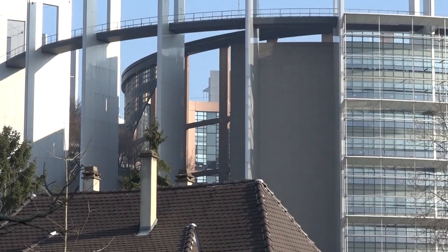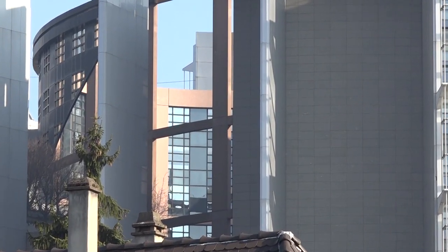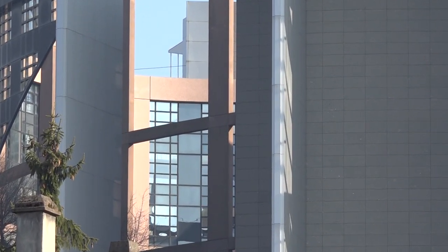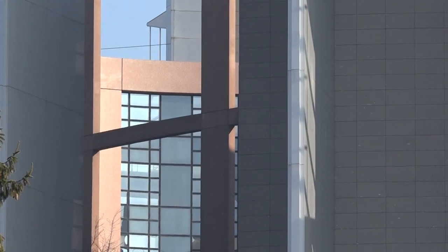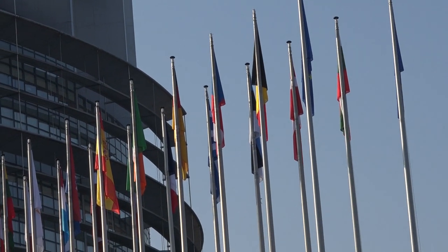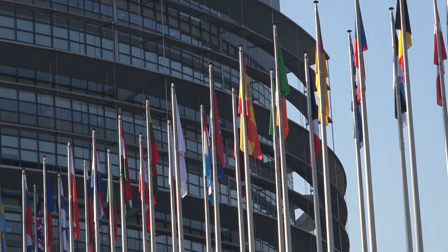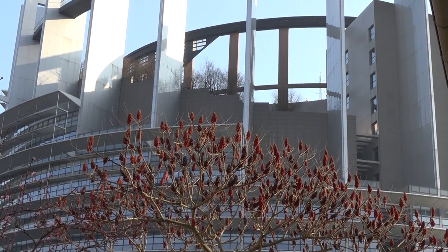'And the Lord came down to see the city and the tower, which the children of men builded. And the Lord said, Behold, the people is one, and they have all one language, and this they begin to do. And now nothing will be restrained from them, which they have imagined to do. Go to, let us go down, and there confound their language, that they may not understand one another's speech. So the Lord scattered them abroad from thence upon the face of all the earth, and they left off to build the city.'